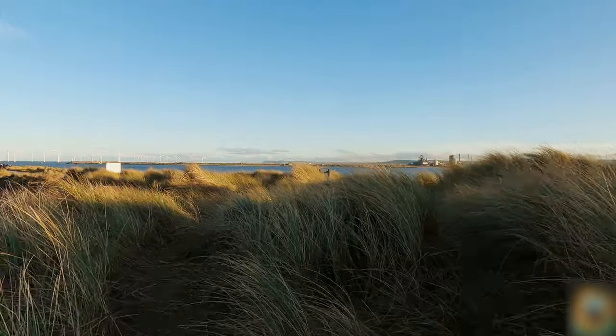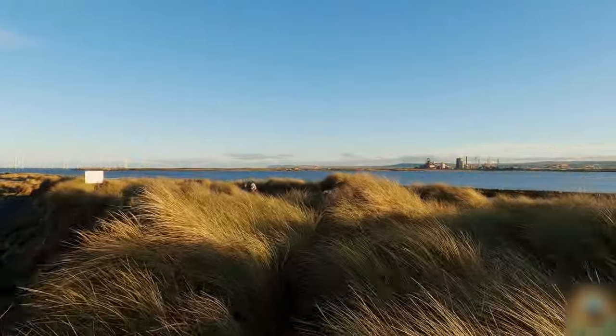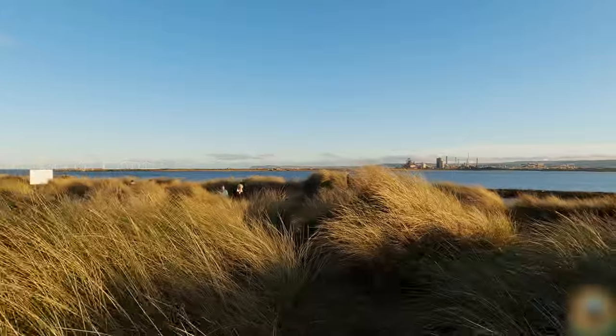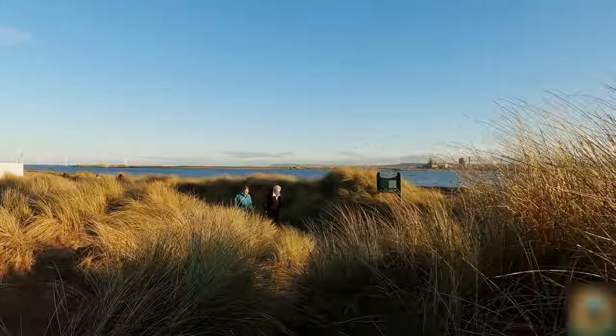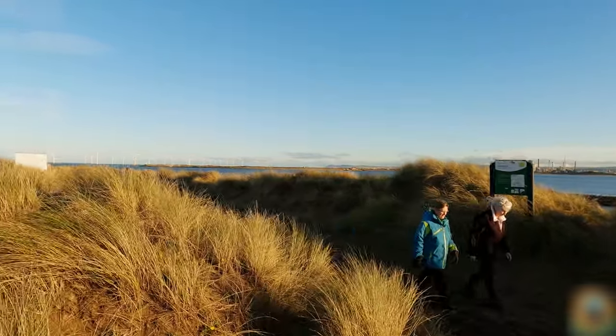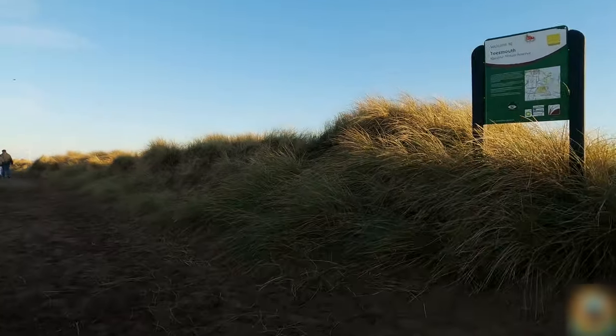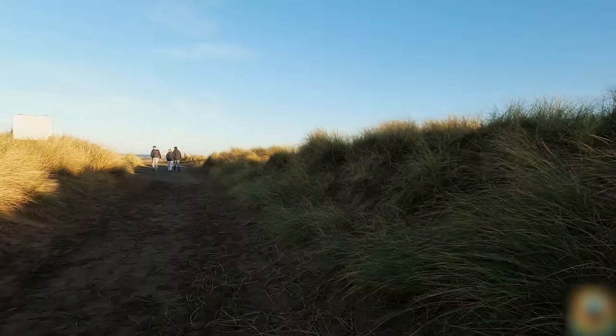Slowly but surely made our way through the dunes, and now we're in the Tees Mouth Nature Reserve — part of Natural England.